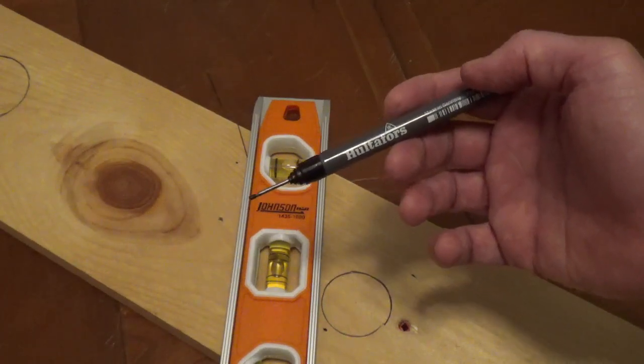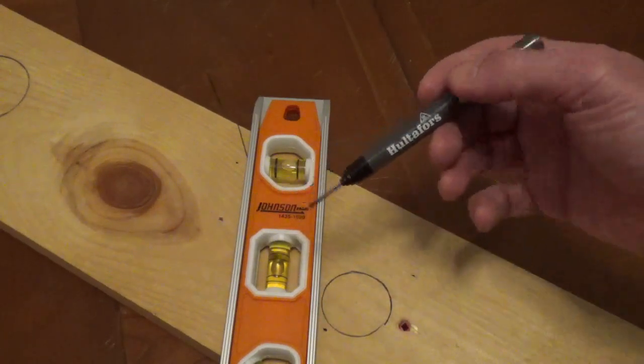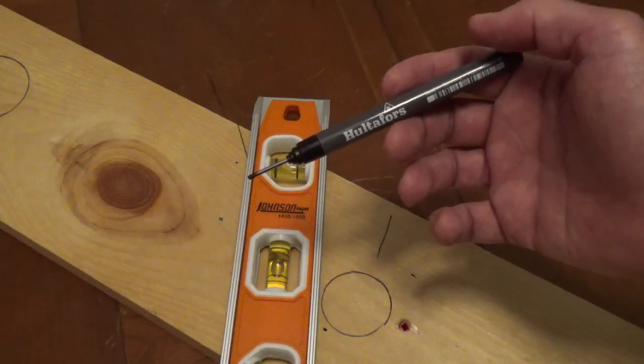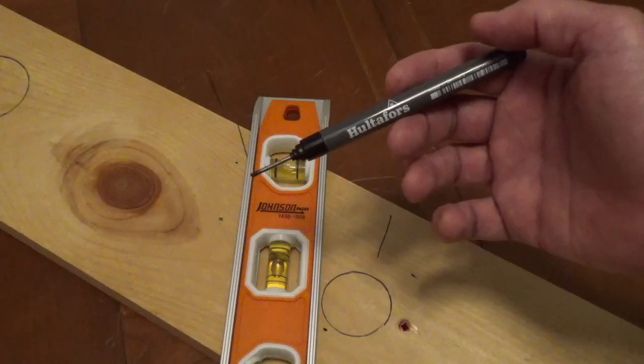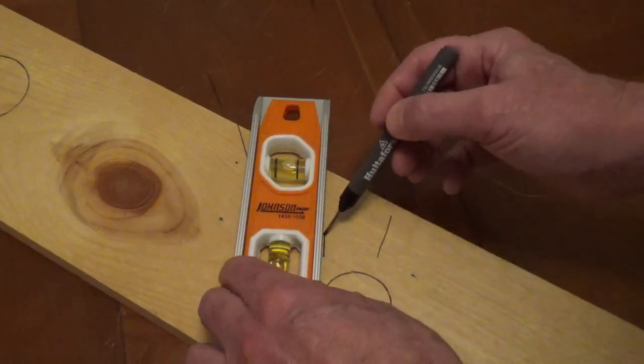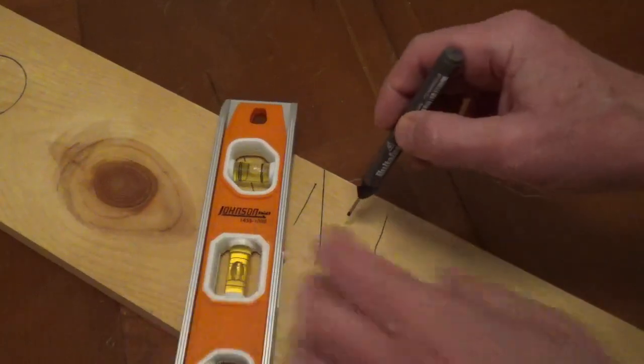It comes in black or red ink and it will mark on wood, stone, metal, and most other surfaces. It has a fast, dry, permanent ink, and the small point is great for making outline marks and precise spots.